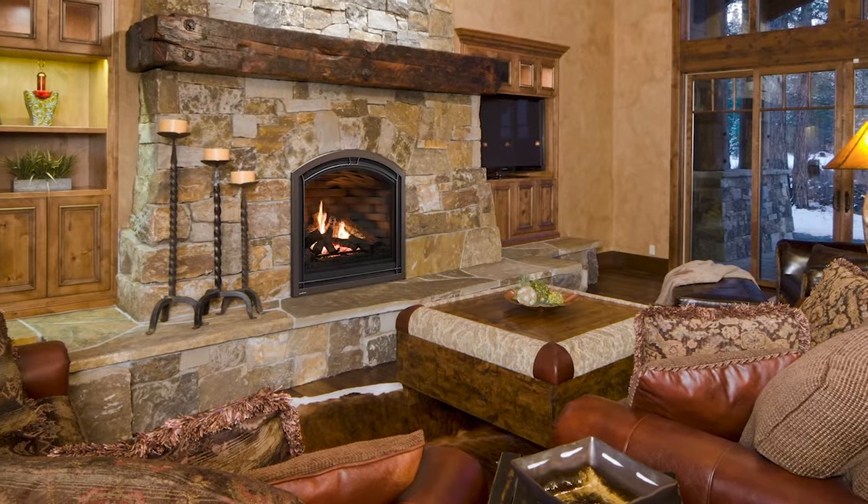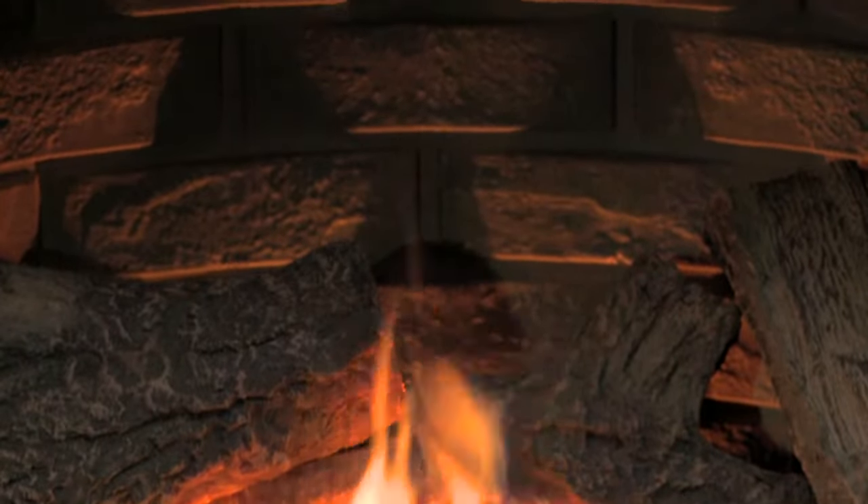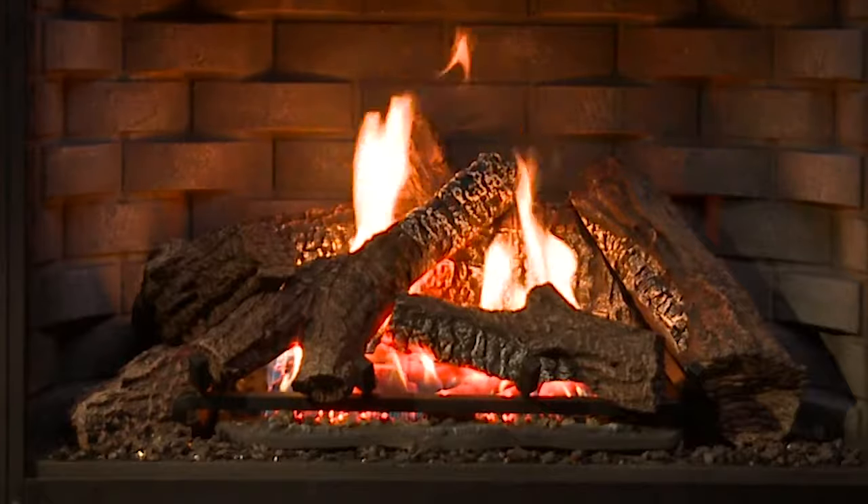The warmth washes over you from our patented firebrick, which puts out 25% more radiant heat — the kind that warms the bones when the weather turns.